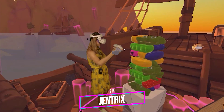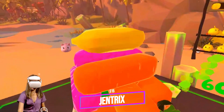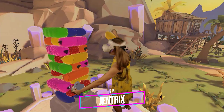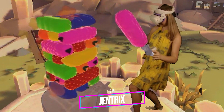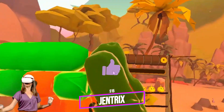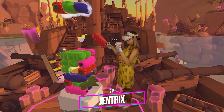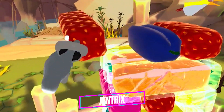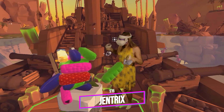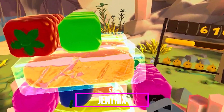Gentrix is Jenga in VR with elements of Tetris and Connect Three type games. This is one of the simpler games but I play Gentrix more often than any other game on this list. The game is perfect for a quick VR session but it can also turn into hours of playtime. You rearrange blocks like in Jenga, place three blocks of the same color on the same level like Connect Three, the row disappears, and new blocks keep falling from the top like in Tetris. It's very easy to knock your tower over and lose. This is the most addicting VR game I've ever played.